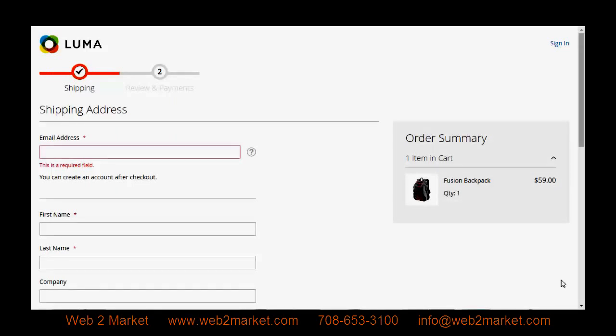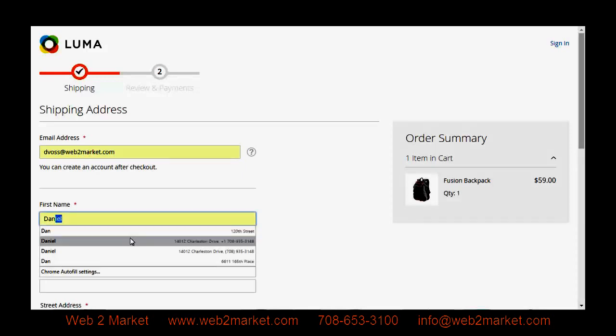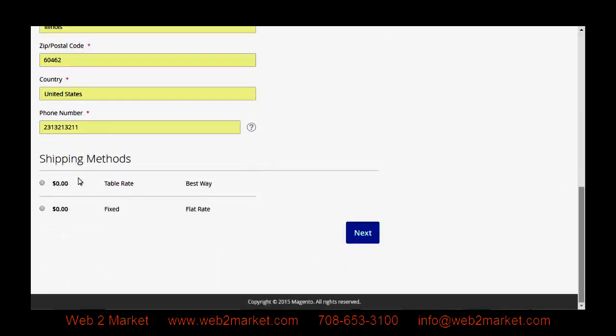Another area that they improved on Magento 2 is the checkout process. You no longer have to select checkout as a guest, checkout and register, or login as a user — these steps have all been combined into one. Now your customer simply has to enter their email. Once entered, the system checks to see if they are already a registered user. If they are, it will ask them for their password and pre-fill all of their information. If not, it gives them the option to check out as a guest or create an account after checkout. They just fill in their information and shipping methods are automatically populated based on their shipping address.